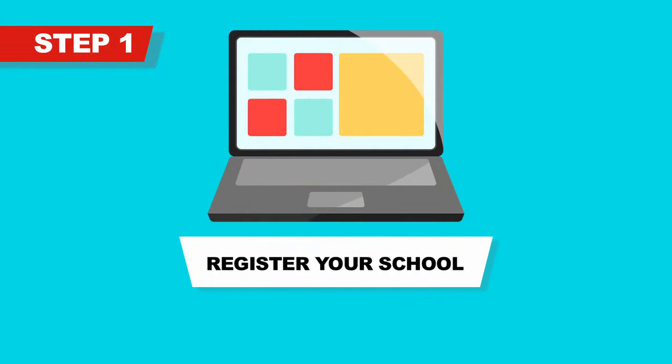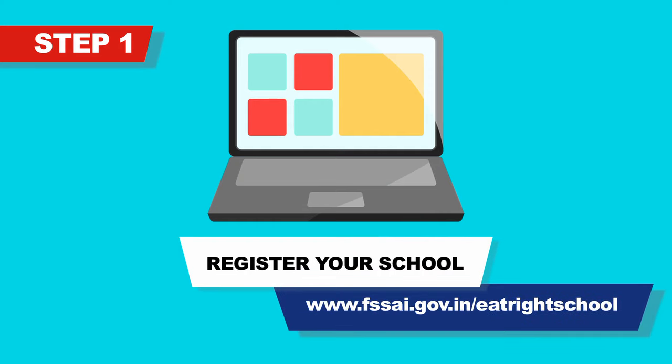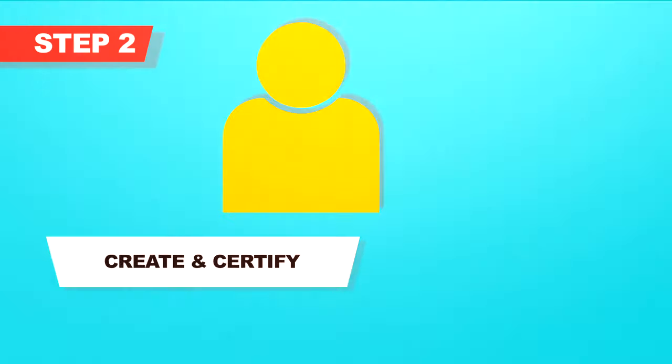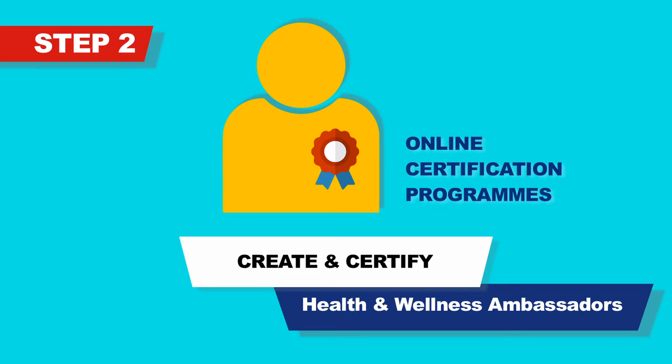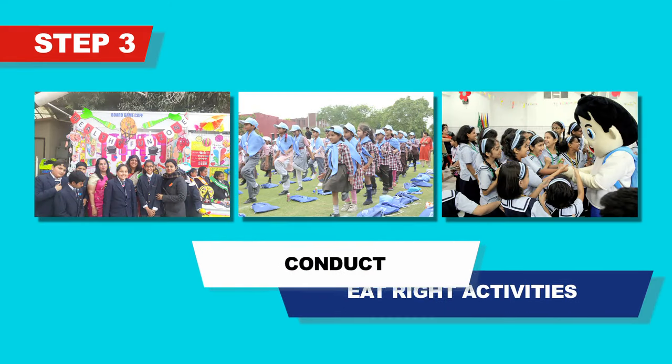Step one: Register your school on the Eat Right School portal at www.fssai.gov.in/eatrightschool. Step two: Create and certify health and wellness ambassadors in your school. There are online certification programs available on the portal.